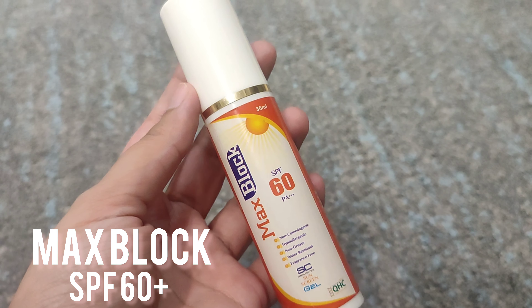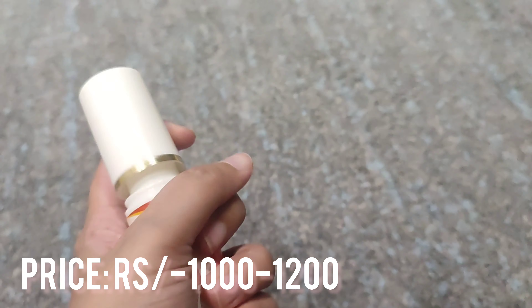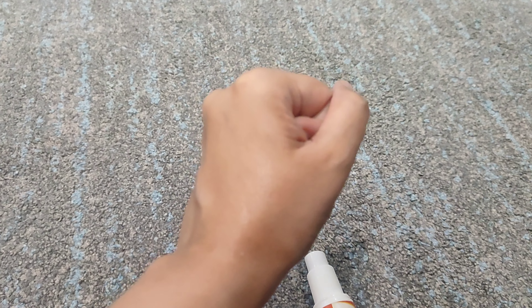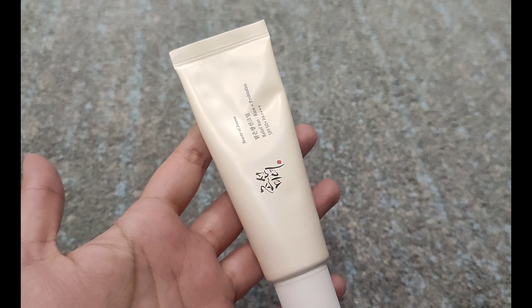Next, my medicated sunblock is SPF 60+. You can easily find it at any pharmacy. This is a silicone-textured sunscreen — it will melt into your skin and there is no white cast. It is also affordable, so you can buy it.